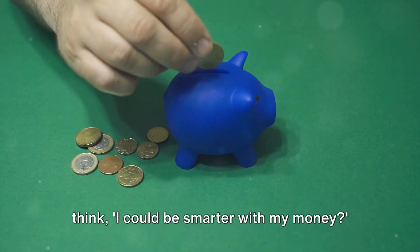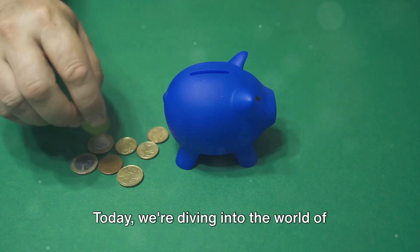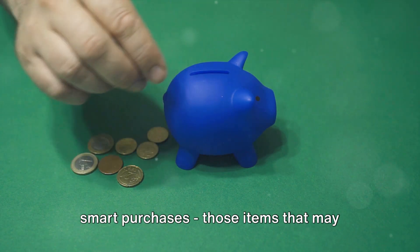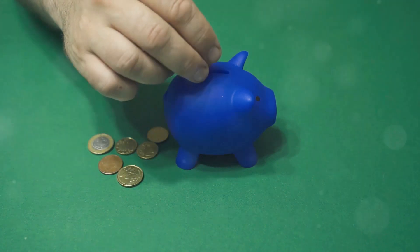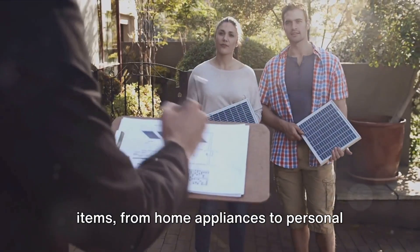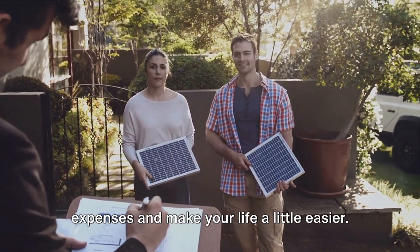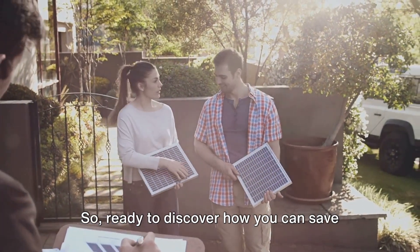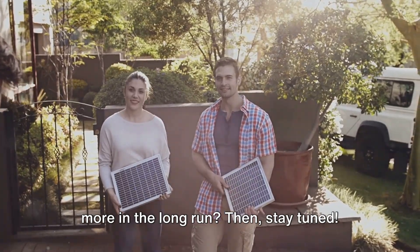Do you ever look at your spending and think, I could be smarter with my money? Today, we're diving into the world of smart purchases — those items that may seem a bit pricey up front but can actually save you heaps in the long run. We've got a list of 16 fantastic items, from home appliances to personal items, that could potentially cut your expenses and make your life a little easier. Ready to discover how you can save more in the long run? Then, stay tuned.